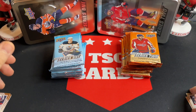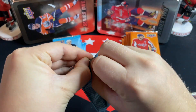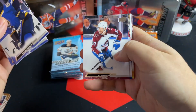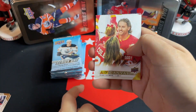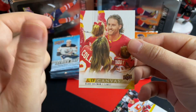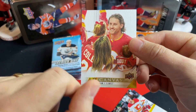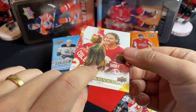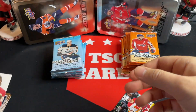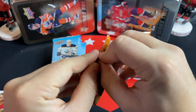Moving on to Series 1 pack one — we've got a Blake Coleman canvas. That is actually a really cool card. It's got his family there, looks like either at the game or on the glass during warm-up. Could have been a skills competition but it looks like it's at the game. Really cool card there — Blake Coleman on the canvas. Moving on to our first pack from Series 2.